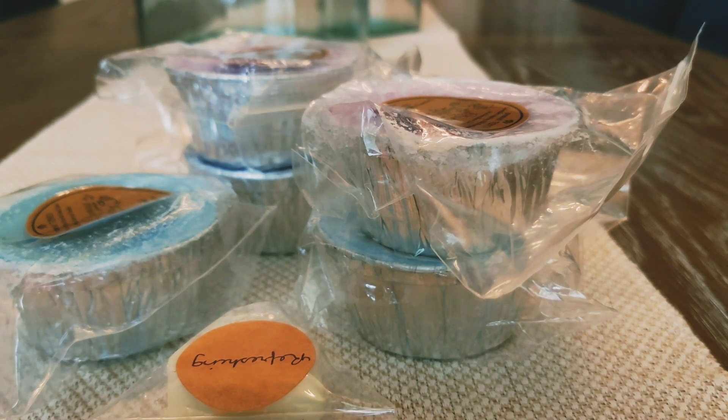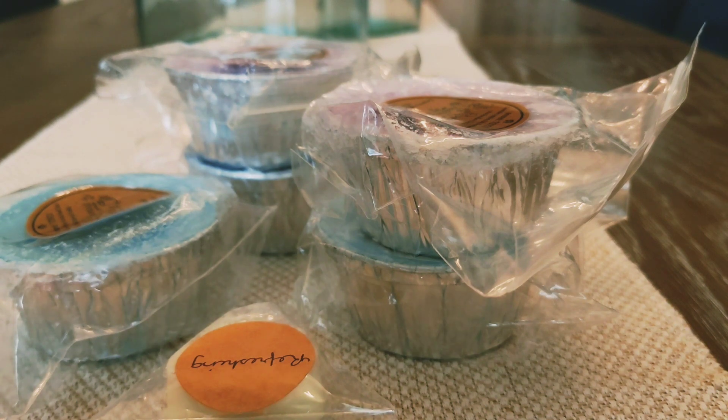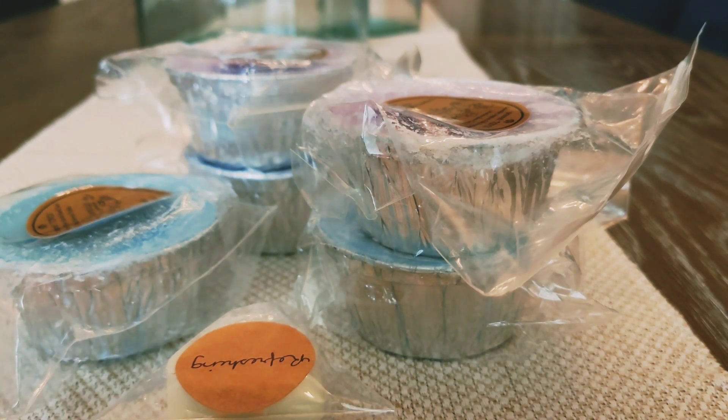Hey everybody. So today's video is going to be a Pharmacist Daughter haul. This haul happened because of my first order in which I received a sample for the Creamy Apple Lavender. I absolutely loved that scent, and when I went back on the website it was still available, so I was like, you know what, I'm just going to place another order and get it.